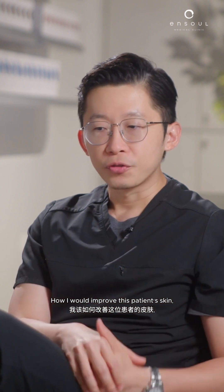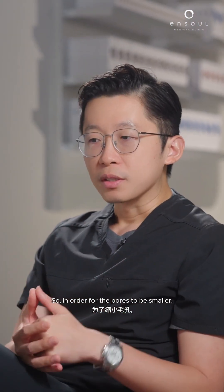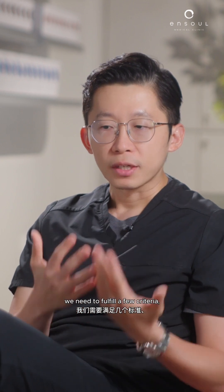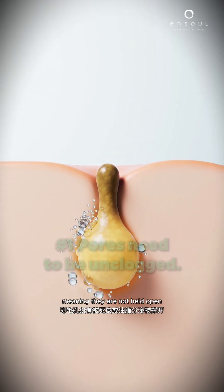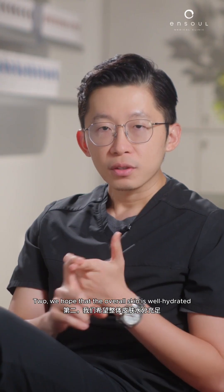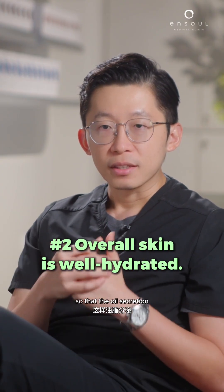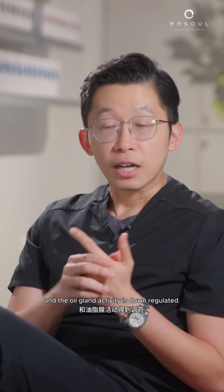How would I improve this patient's skin? There are a few things we can do. In order for the pores to be smaller, we need to fill a few criteria. One, the pores need to be unclogged, meaning they are not held open by dead skin or oil secretions. Two, we hope that the overall skin is well hydrated so that the oil secretion and the oil gland activity is down regulated.